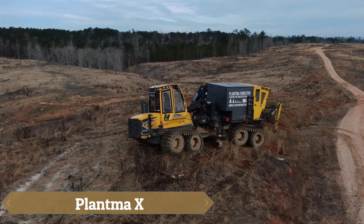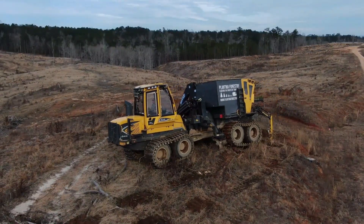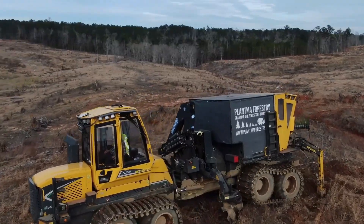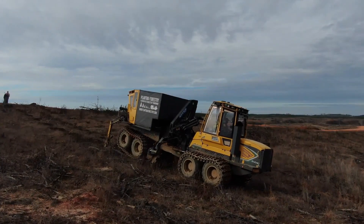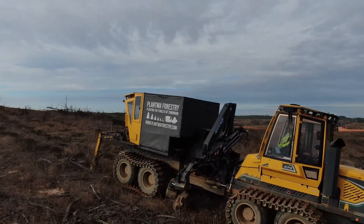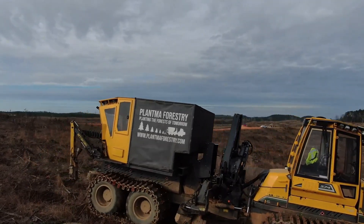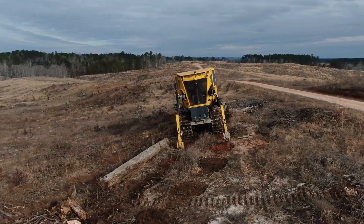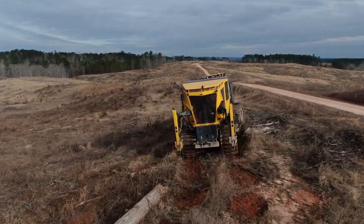The Plantma X revolutionizes large-scale tree planting by eliminating the need for manual labor over vast areas. By attaching this unit to a tractor, users can easily drive across the land where future trees will grow. Equipped with two rotary scarifiers, it efficiently removes slush and prepares the soil in either continuous or intermittent mode. The machine features two autonomous manipulators that assess soil conditions, detect rocks and obstacles, and decide when and where to plant seedlings at intervals of 9 to 11 feet.